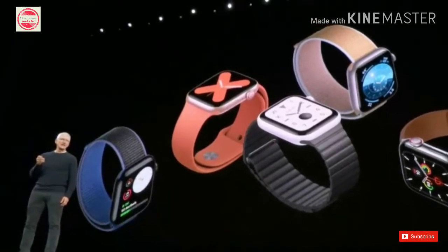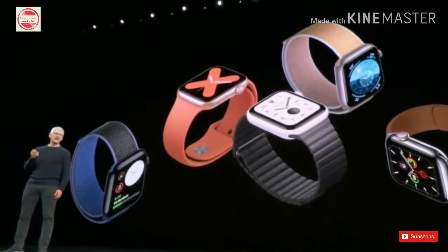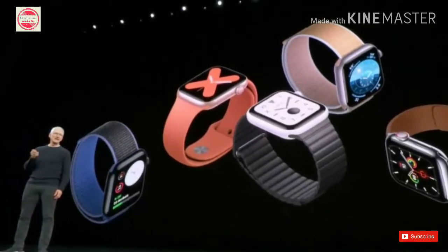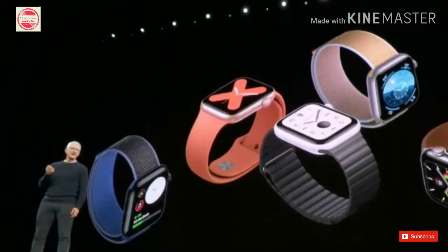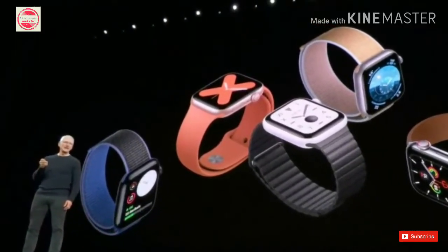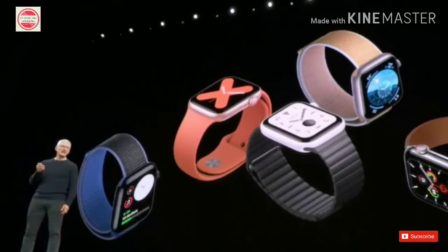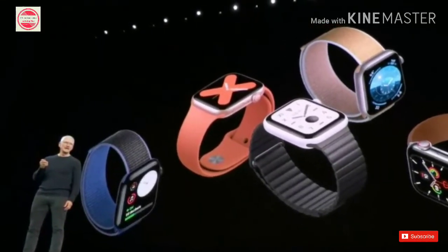The GPS, GPS Plus cellular and Nike variants of the Apple Watch Series 5 will be available in India soon — Apple hasn't announced the exact date yet. As for the Apple Watch Series 3, the GPS variant will now sell in India for Rs. 20,900, and the GPS Plus cellular variants will now be available for Rs. 29,900. The Apple Watch Series 3 will get WatchOS 6 on September 19th, and Apple Watch Series 2 and Series 1 later this year.